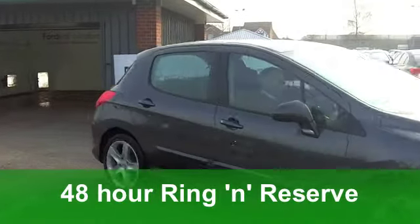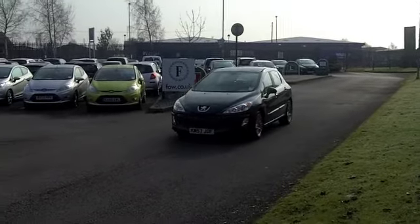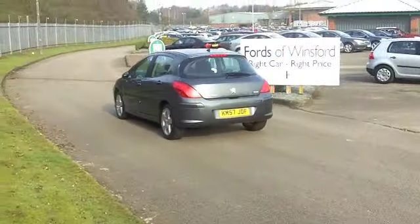Inside you've got cloth seats and they're very comfortable indeed — a very smart cabin in fact. Cruise control, great news, especially if you do a lot of motorway driving. All round electric windows and you've got a CD player as well.